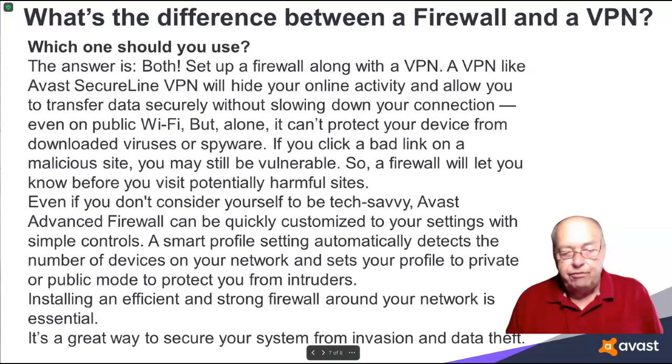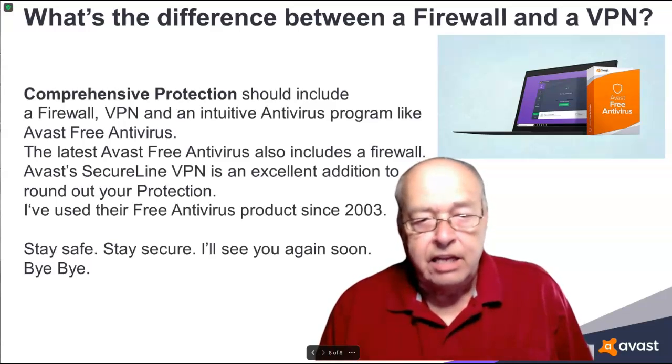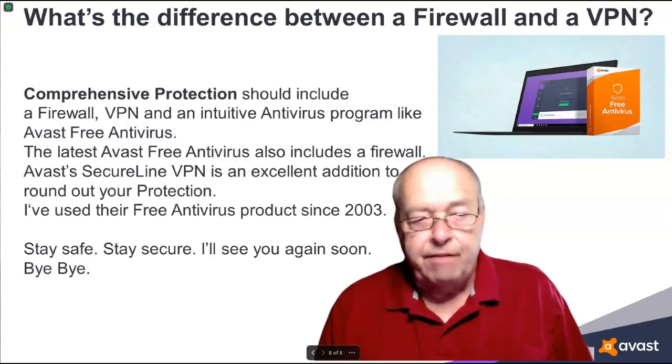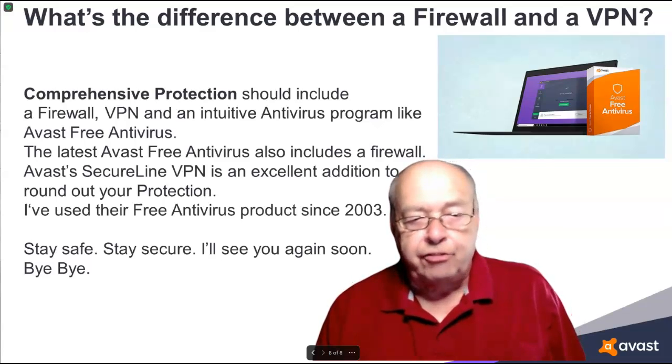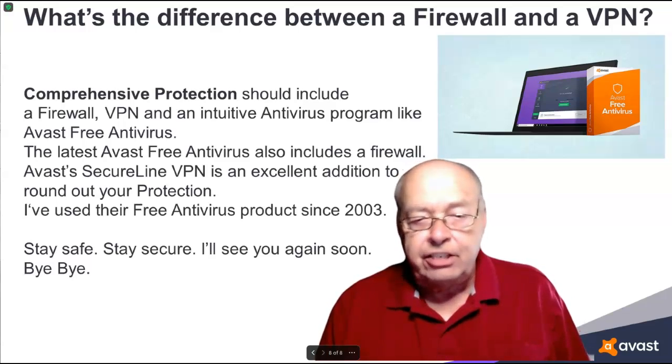Installing an efficient and strong firewall around your network is essential — it's a great way to secure your system from invasion and data theft. Comprehensive protection should include a firewall, VPN, and an intuitive antivirus program like Avast Free Antivirus. The latest Avast Free Antivirus also includes a firewall, and Avast SecureLine VPN is an excellent addition to round out your protection.